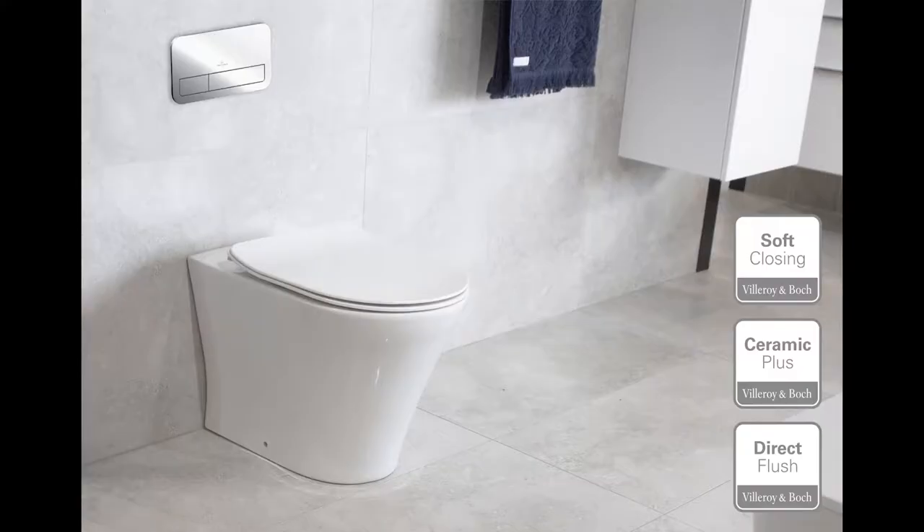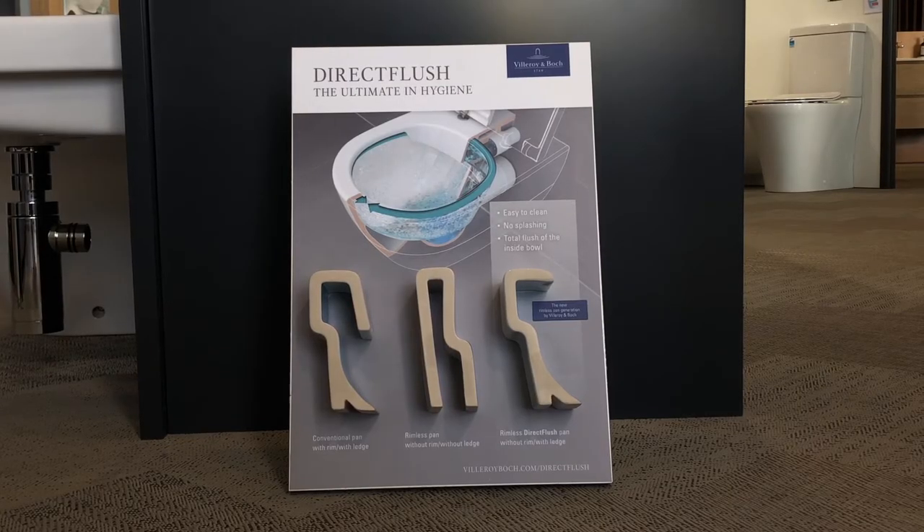Introducing the Villeroy & Boch range of toilet suites. Villeroy & Boch toilets have several beneficial features.